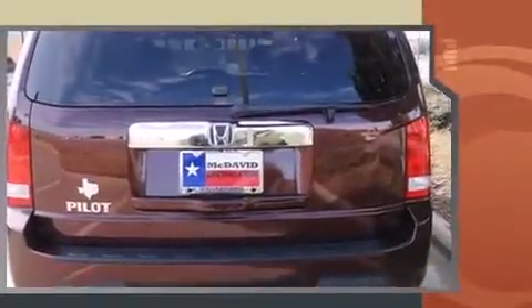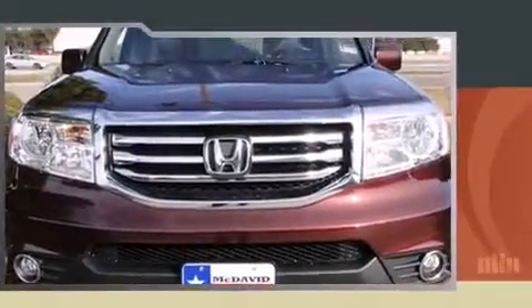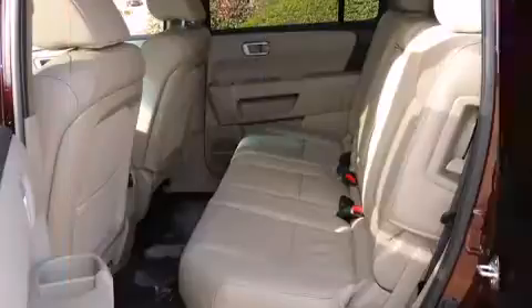This model accommodates eight passengers comfortably and provides features such as leather upholstery, power front seats, an automatic dimming rearview mirror, fully automatic headlights, a power rear cargo door, skid plates, and air conditioning.